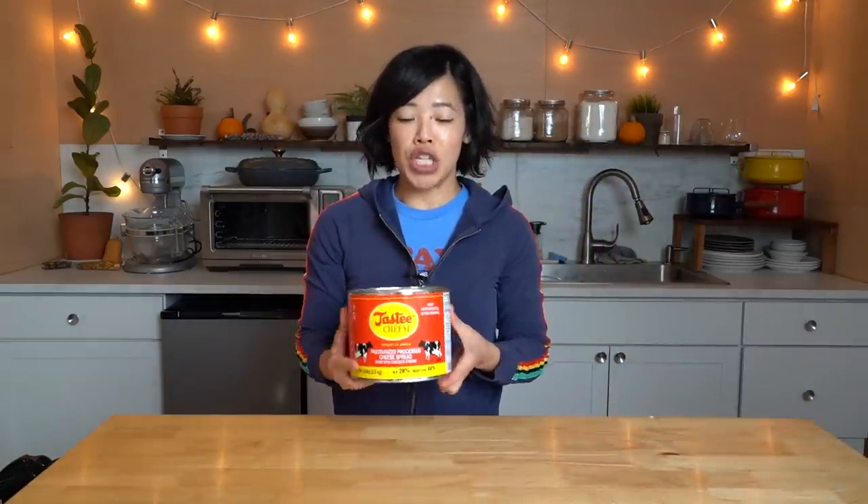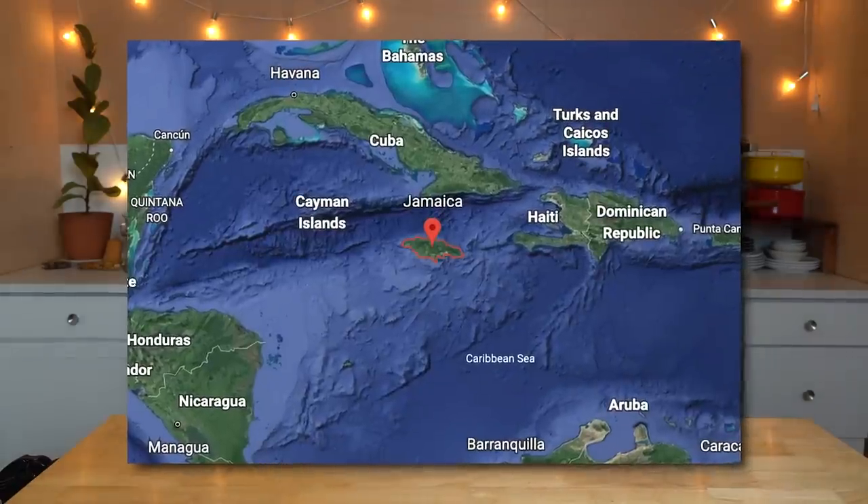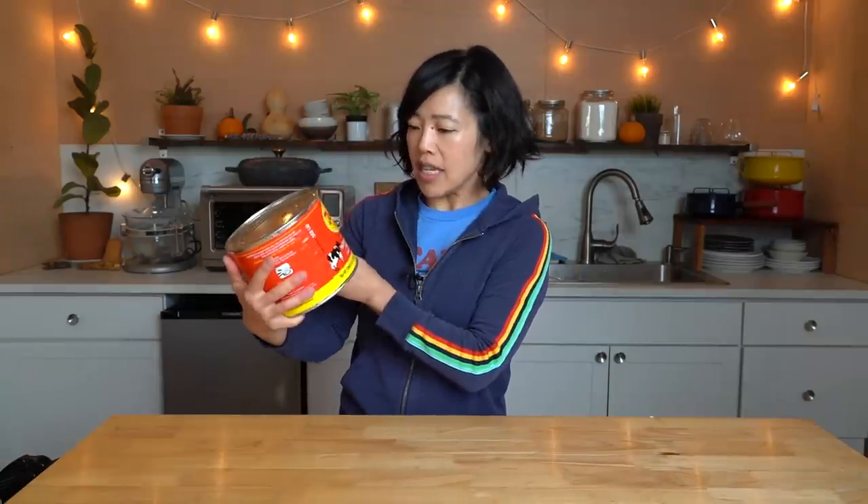And it's this — a can of cheese. Tasty cheese, product of Jamaica. I found this at the Dollar Zone in Providence. And I saw it and I said, cheese in a can — I must purchase this. So I grabbed it.